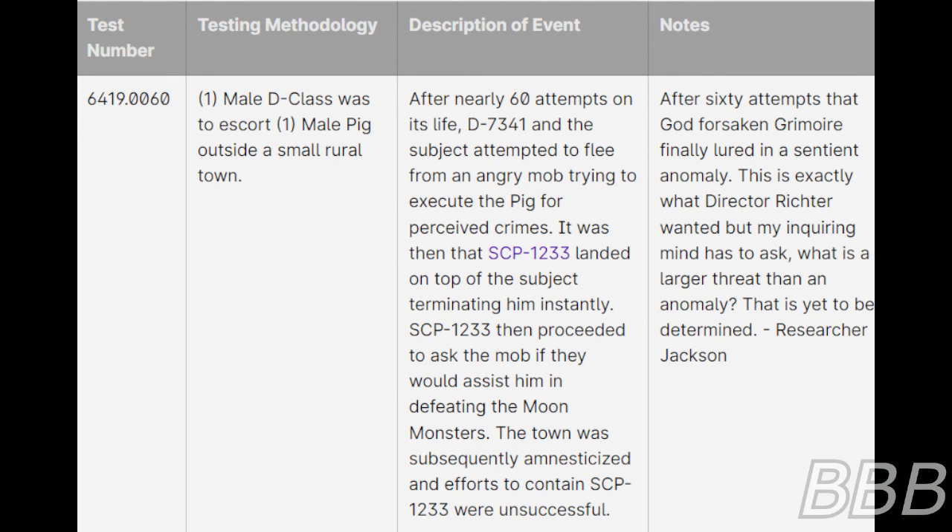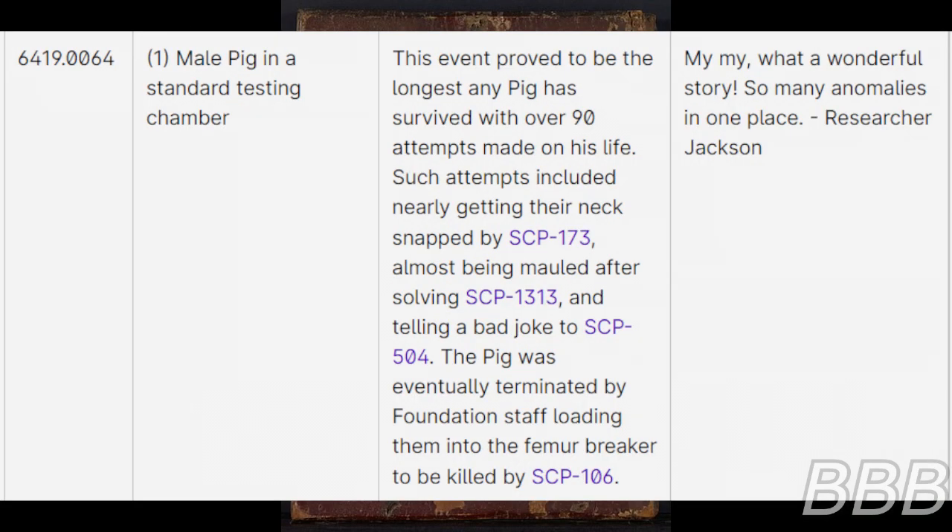Notes: After 60 attempts, that godforsaken anomaly finally lured in a sentient anomaly. This is exactly what Director Richter wanted. But my inquiring mind has to ask — what is a larger threat than an anomaly? That is yet to be determined. Test 64: One male pig in the standard testing chamber. This event proved to be the longest any pig has survived, with over 90 attempts made on its life. Such attempts included nearly getting snapped by SCP-173, almost being mauled after solving SCP-1313, and telling a bad joke to SCP-504. The pig was subsequently terminated by Foundation staff loading them into the femur breaker to be killed by SCP-106.